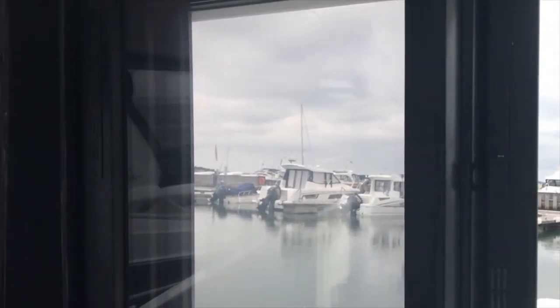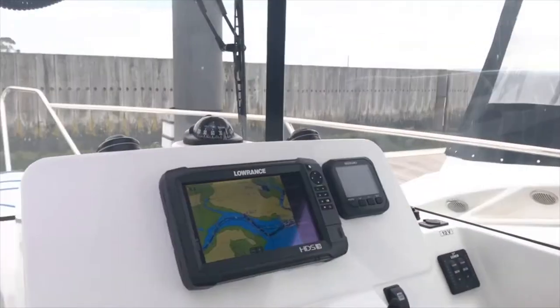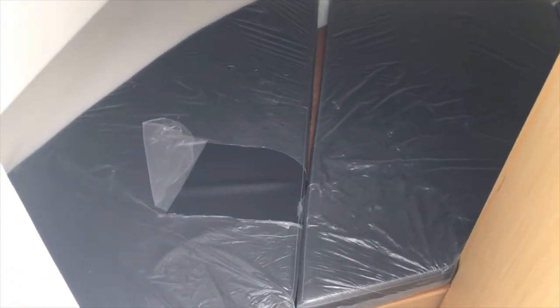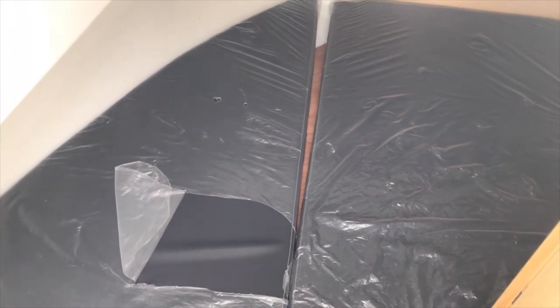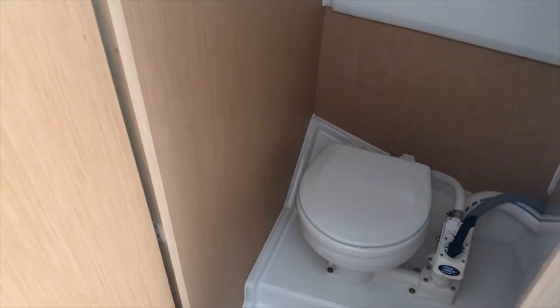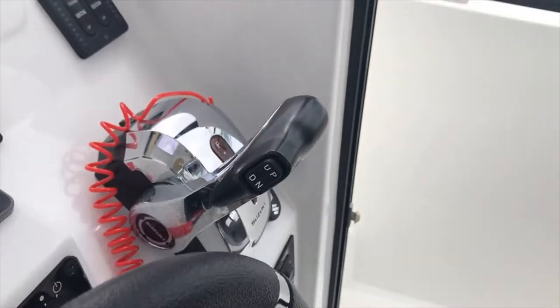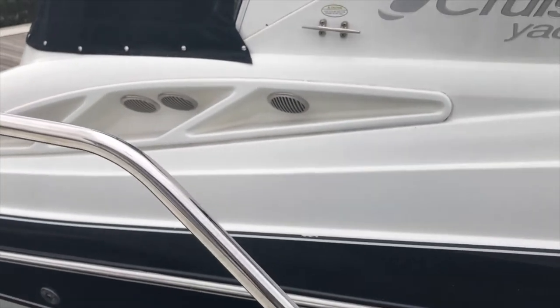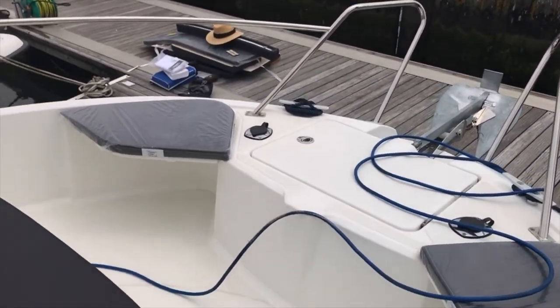Coming down here we have the double cabin — as I did tell you earlier, the boat hasn't been used. Well, look: the wrappers haven't even come off the cushions. And in here we have the heads — a nice day head, all really sparkling new and really effective. Let's go outside now and up to the foredeck, where again you'll see these cushions I've left out for the seats.